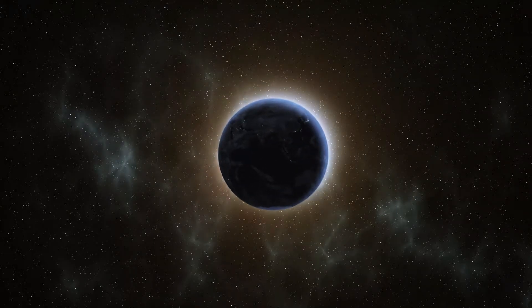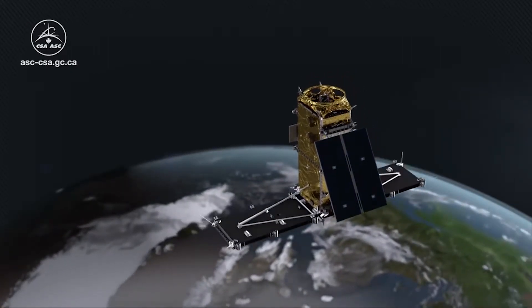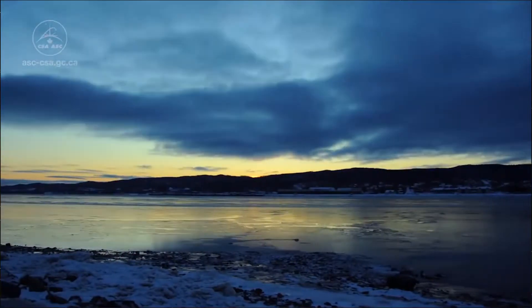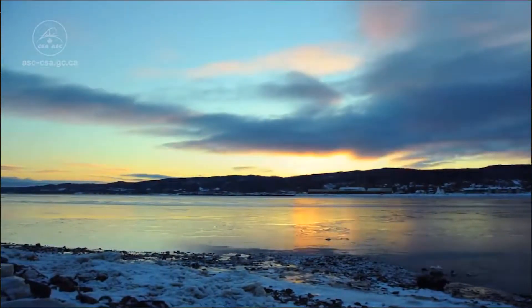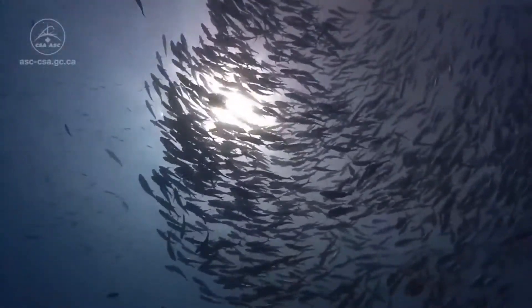In the year 2018, the Canada Space Agency will launch the Radarsat Constellation Mission — three satellites moving in space all at once. It will aim to survey Canada's maritime, monitor disaster mitigation, and cover ecosystem monitoring.